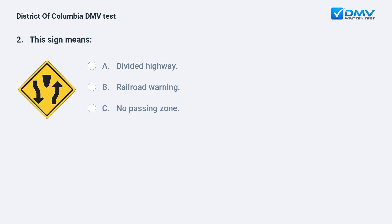This sign means: A. Divided highway. B. Railroad warning. C. No passing zone. The correct answer is A: divided highway. This sign indicates that a divided highway begins ahead.